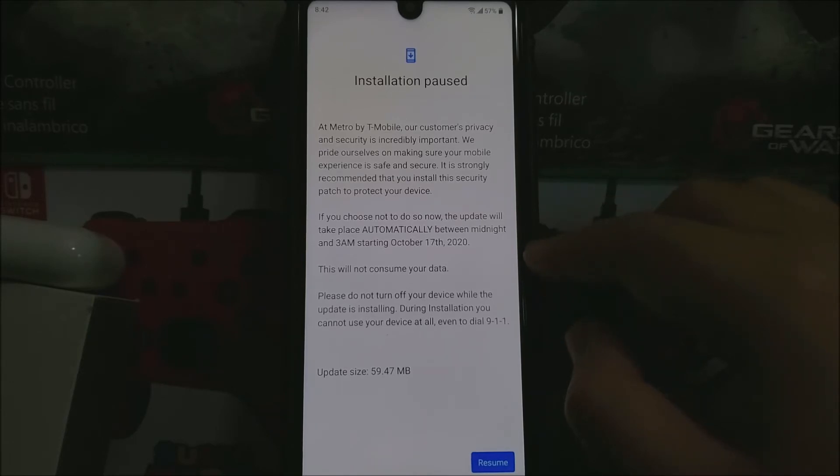If you choose not to do so now, the update will take place automatically between midnight and 3 a.m. starting October 17, 2020. This will not consume your data. Please do not turn off your device while the update is installing — during installation you cannot use your device at all, even to dial 911. The update size is 59.47 megabytes. Tap where it says Resume.